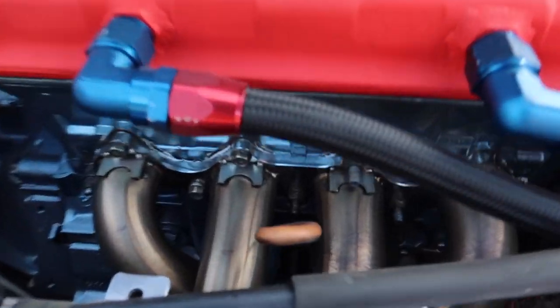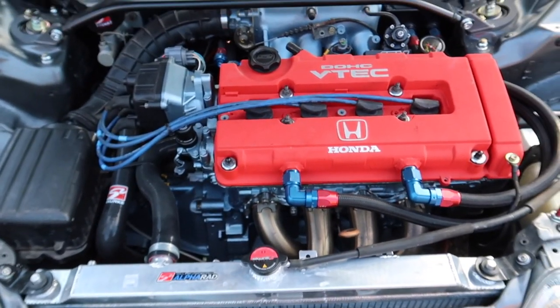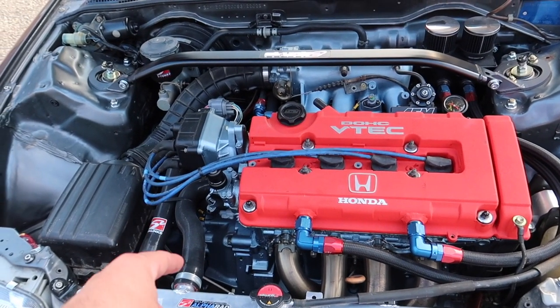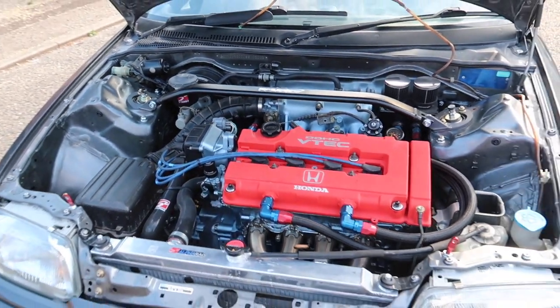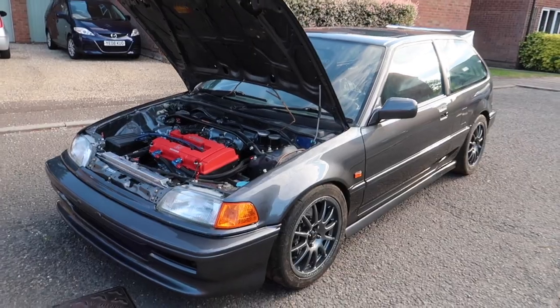Back to it — what manifold did we get on there? A Toda manifold, nice bit of kit. What gearbox are you running? It's an S80. Nice — 6.4 with a 4.9 final drive and a Mugen 2.5 metal LSD differential. You haven't driven it properly yet though, so you don't know how good it is — but the car looks wicked.